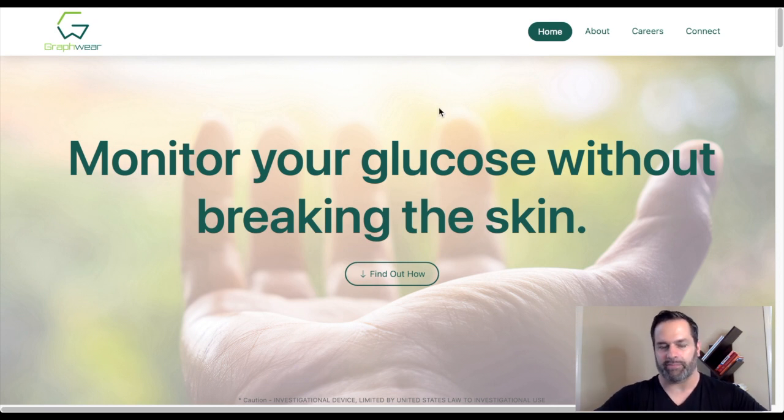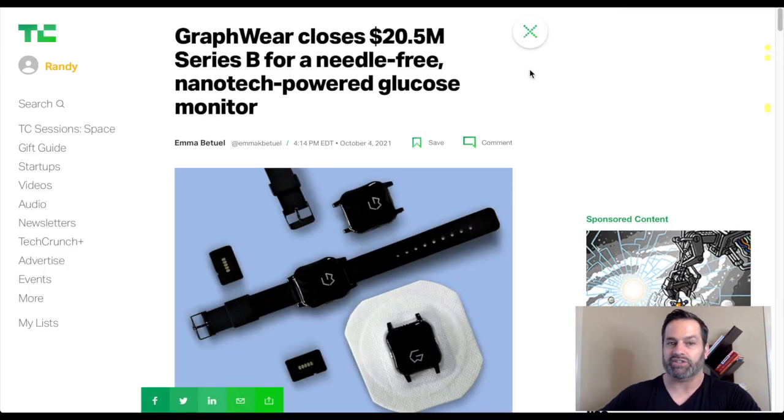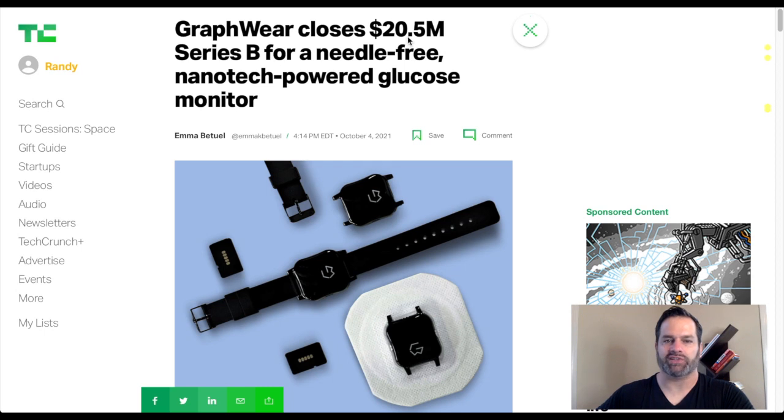I think it's important to look at those reports because this device is going underneath the skin. Is that really the future of diabetes, and isn't the real goal to actually cure diabetes? Some people joke that by the time we get FDA approval, they'll have a cure. I don't think that's a joke — I think that's in the future, maybe five to ten years from now. Sooner than that, I believe there could be a device like Graphwear that monitors your glucose without breaking the skin. TechCrunch did an article: Graphwear closes $20.5 million B-series for a needle-free nanotech-powered glucose monitor, October 4th, 2021.